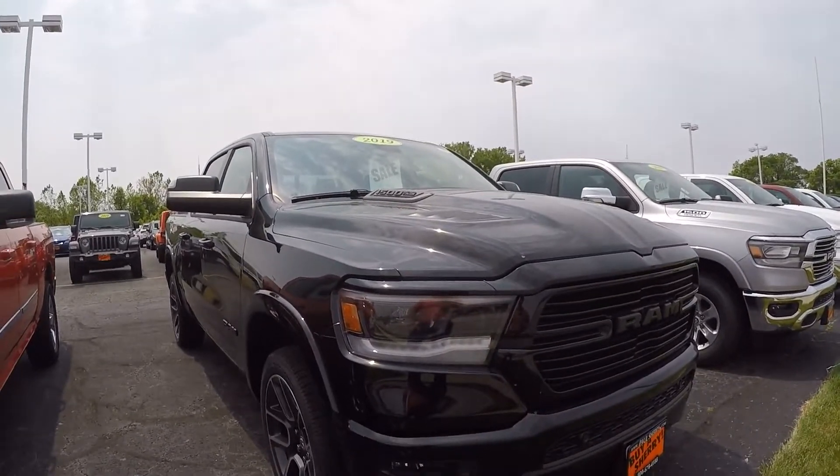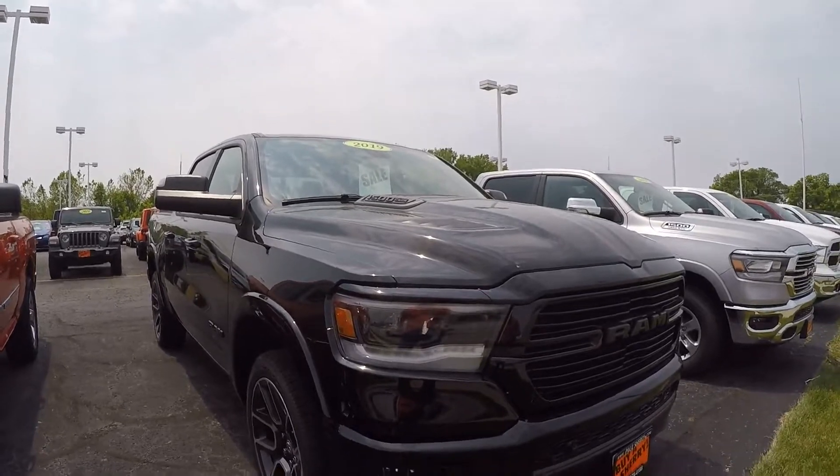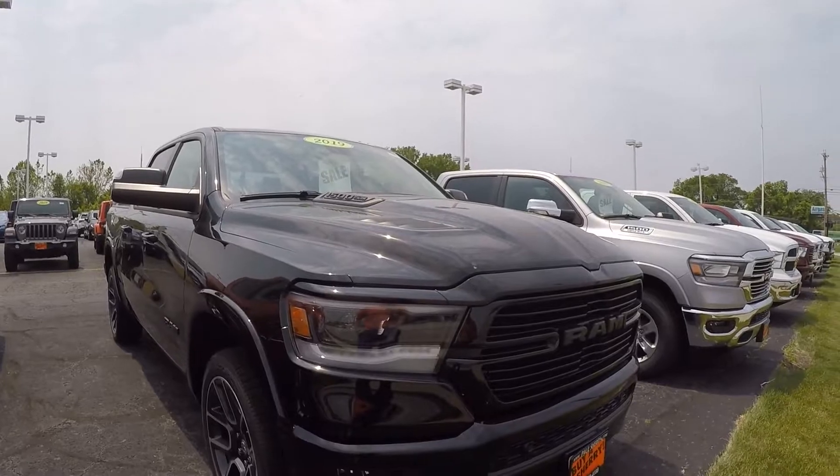Alright guys, again this is Justin here at Paul Sherry's. If you have any questions or need more information about this vehicle to make a decision, please give us a call at 937-778-0830.